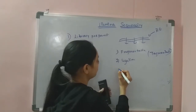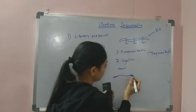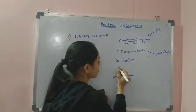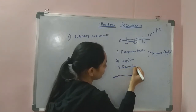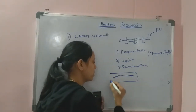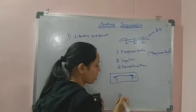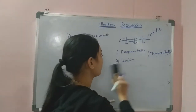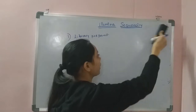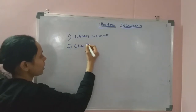After adapter ligation, these double-stranded libraries are denatured into single-stranded forms. So by the end of library preparation, there will be single-stranded DNA fragments that have 3' and 5' adapters at their ends. Once all fragments are adapter-ligated and denatured, cluster generation can be carried out.